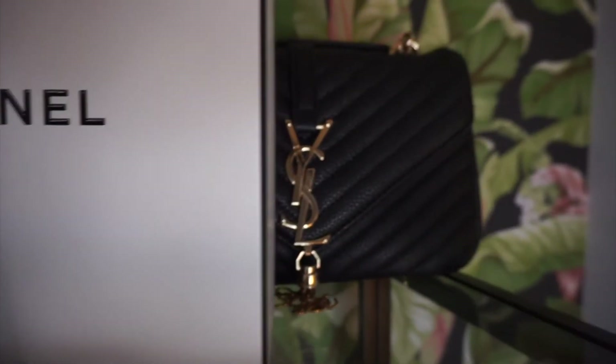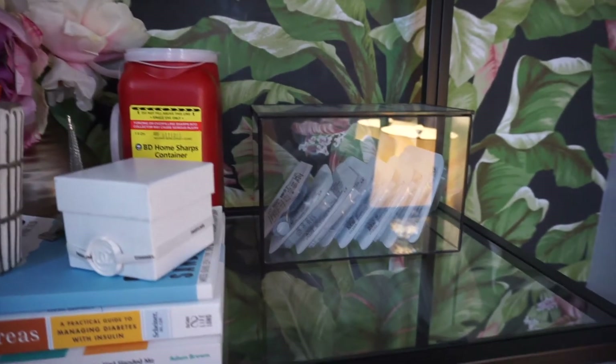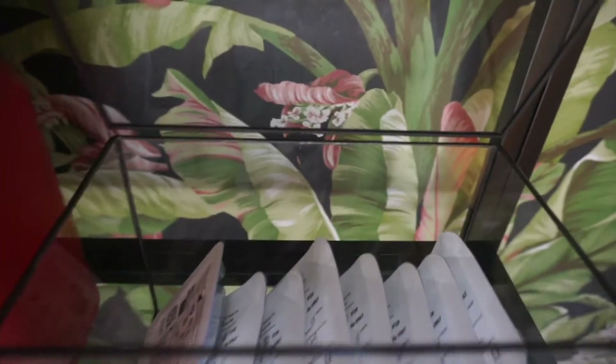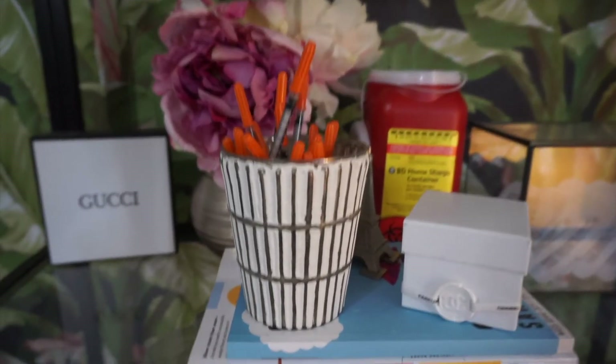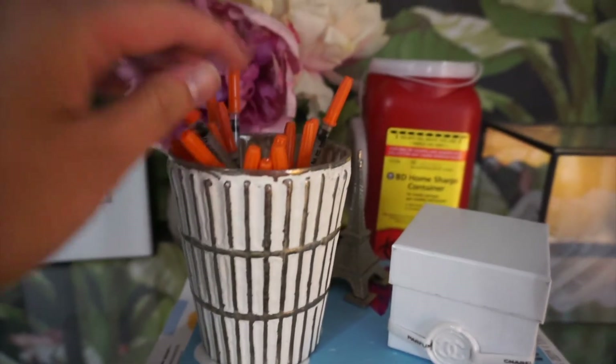Now this is my diabetes shelf. I got this box off of Amazon and it stores all my pods for my Omnipod. I also have my syringes, my alcohol wipes, and my disposal jar right here.